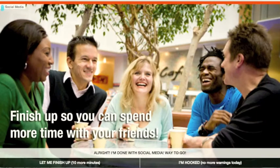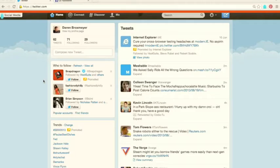When time's up, your motivational image and message appear. You can snooze for 10 minutes or disable warnings for the day, but the thick red line remains on every site in that group.